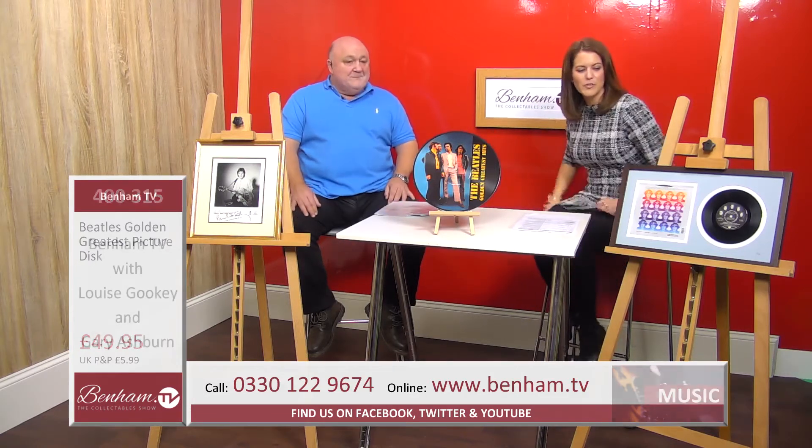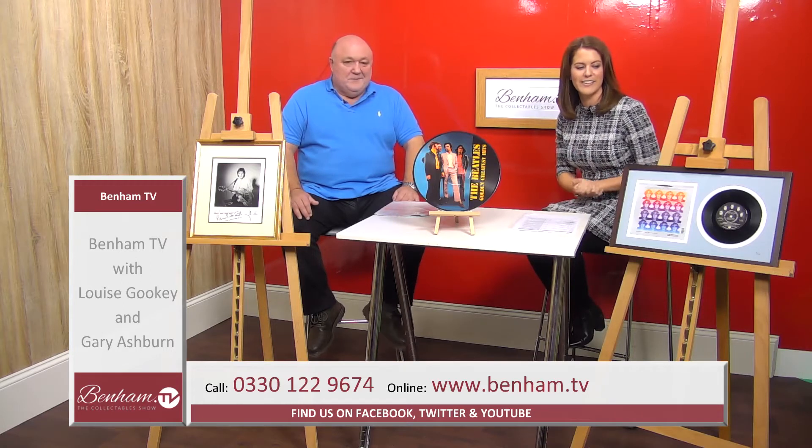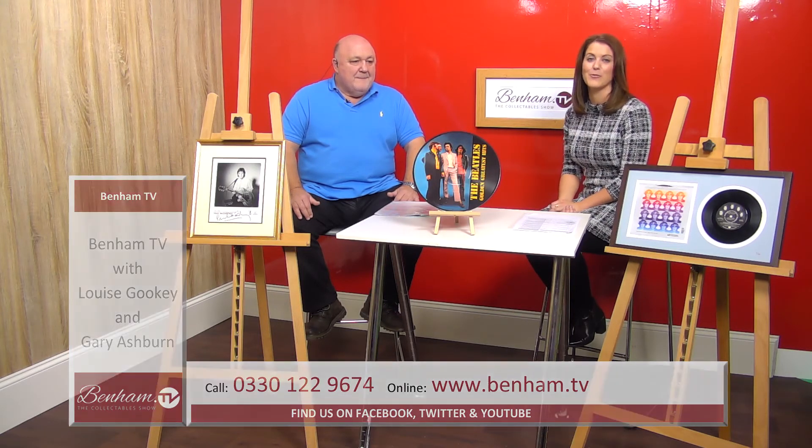So to recap: the Beatles Golden Greatest Picture Disc, product 400315, is £49.95. The John Lennon Vinyl Frame, product 400314, is £49.50. And the Paul McCartney signature mounted photo, product 400313, is £750.